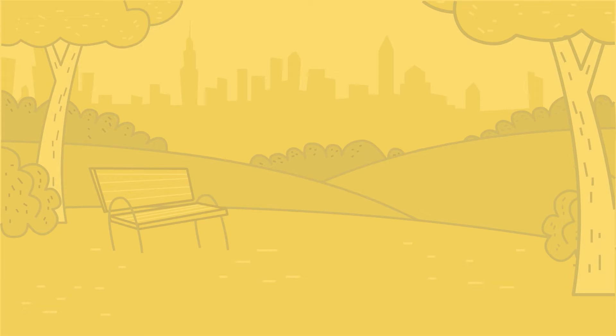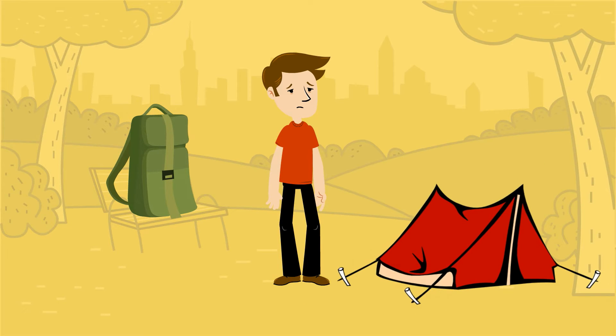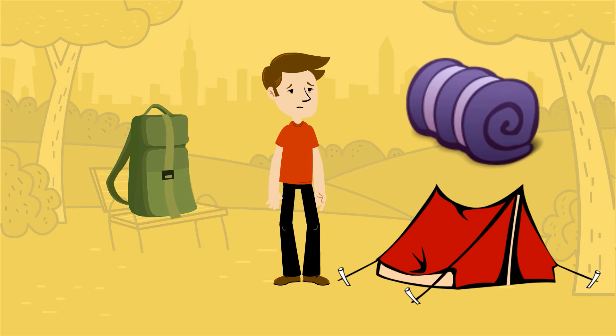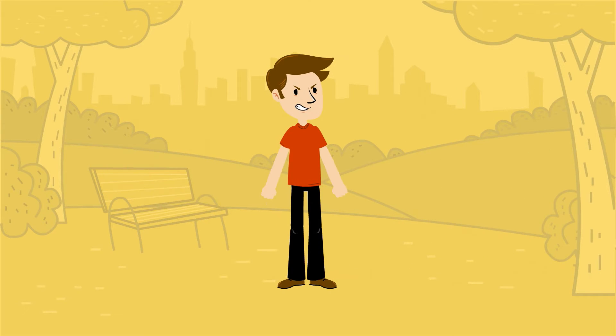Unfortunately, the equipment required for a semi-comfortable outdoor sleeping environment has its downsides. Bulky products like tents, sleeping bags, and sleeping pads lead to a heavy pack, and the multiple pieces that make up each proves for a rather difficult and time-consuming assembly. Not to mention, these products typically lack any true comfort and struggle to keep insects at bay.